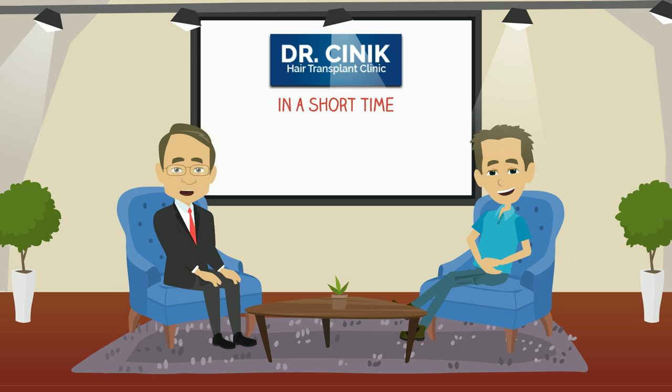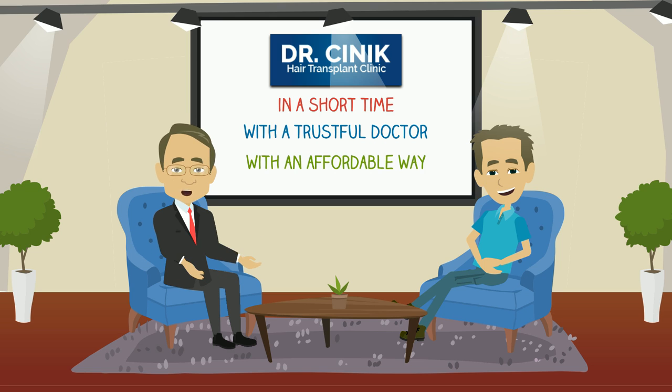And all of this happened in a short time, with a trustful doctor, but most importantly, with an affordable way. Let's take a look into his hair transplant journey.